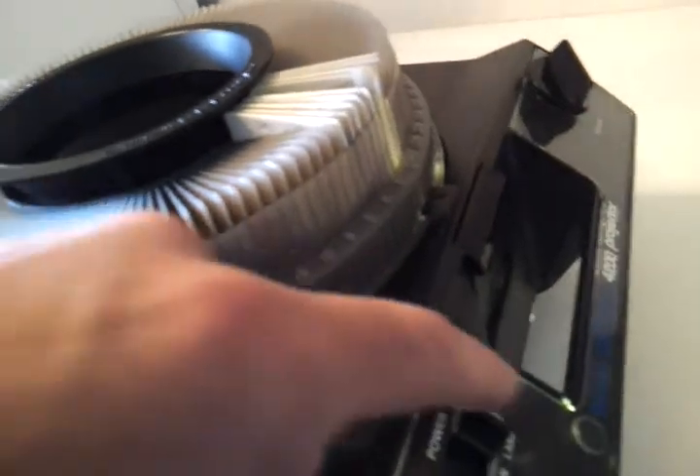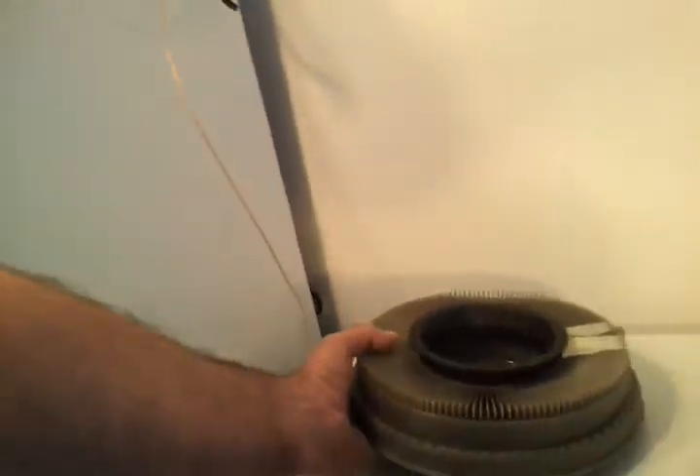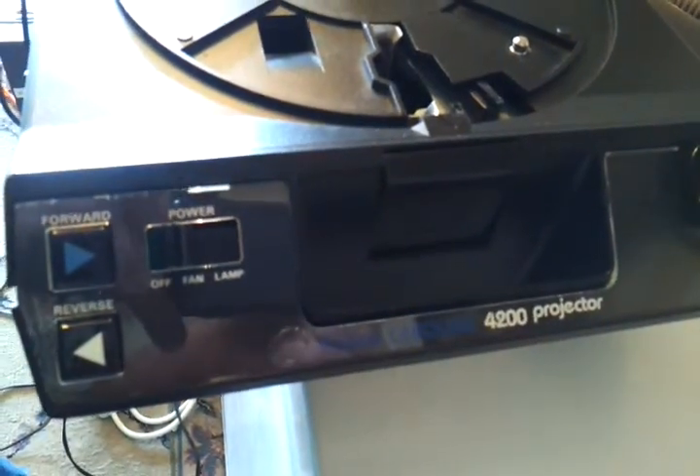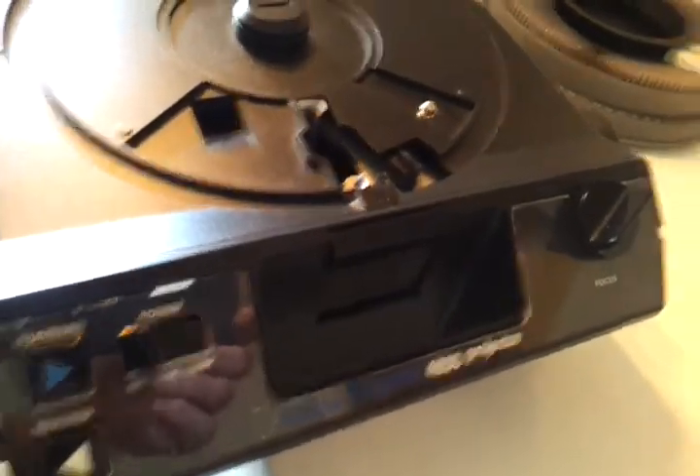But you gotta admit it's pretty cool. When you're done, all you do is turn it off and you can store it in this handy dandy tray back in the box, and just put it away. Anyway, I hope you enjoyed my demonstration of my Kodak 4200 projector — very, very cool old-school projector. We'll see you later. Peace.